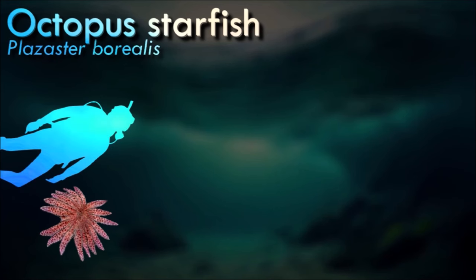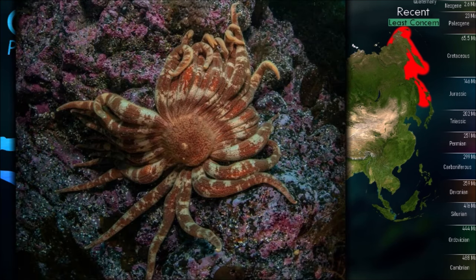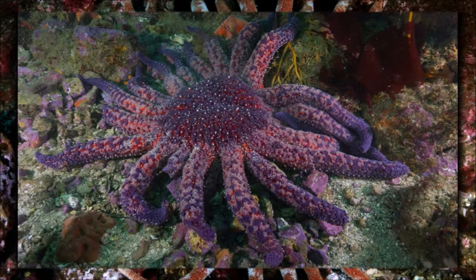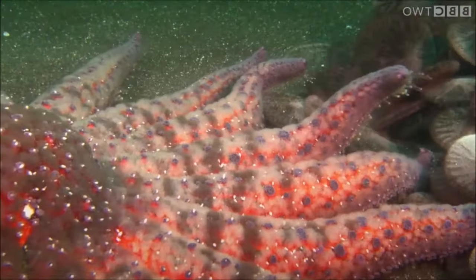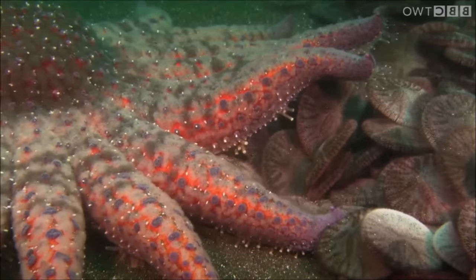Octopus starfish has a unique morphology, displaying multiple arms with a clear distinction between disc and arms, rather than displaying pentaradial symmetry, a remarkable characteristic of echinoderms. The first chromosome-level reference genome of this starfish has been reported as an essential tool to further investigate the basis of the divergent morphology. It feeds on sea urchins and, similar to other predatory asteroids, it scares them off and according to some sources, even clams and fish.